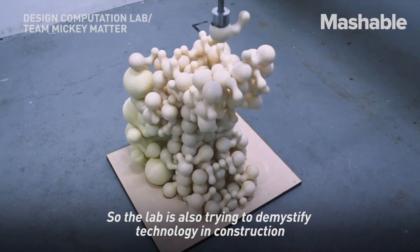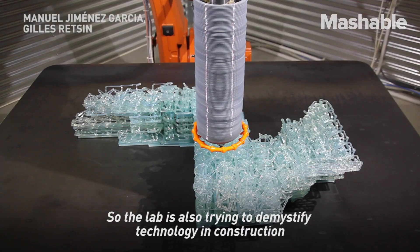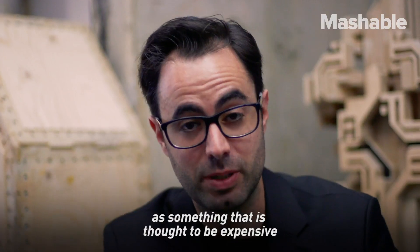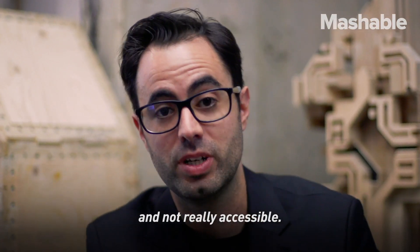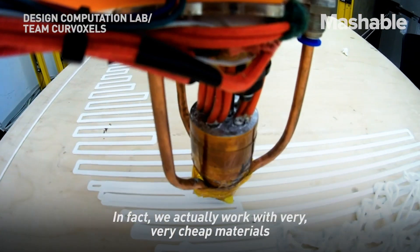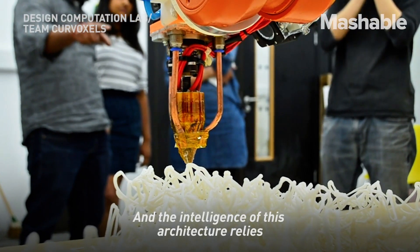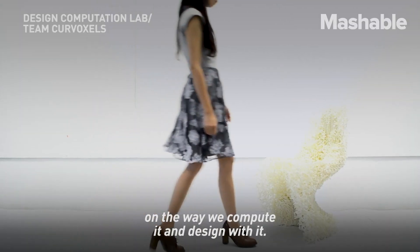The lab is also trying to demystify technology in construction, which is thought to be expensive and not really accessible. In fact, we actually work with very, very cheap materials and very cheap methods. The intelligence of this architecture relies on the way we compute it and design with it.